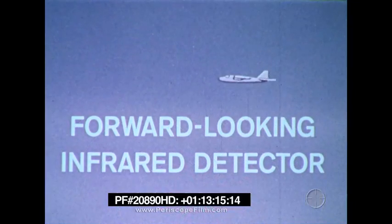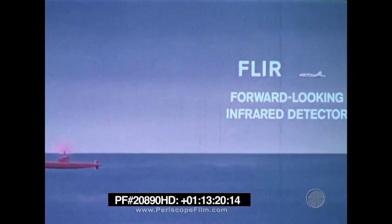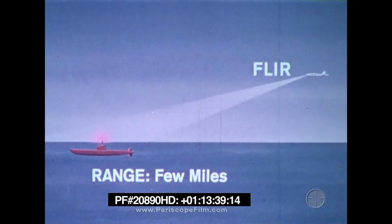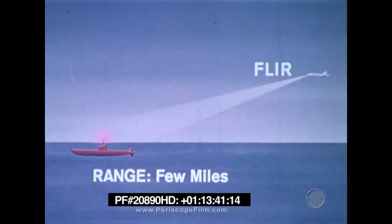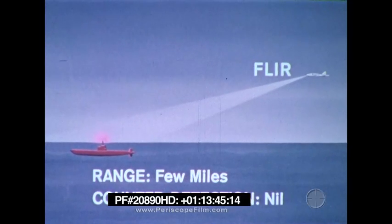A forward-looking infrared detector, or FLIR, is a non-detectable sensor used to locate sources of heat at short range. It can detect objects that might not otherwise be detected. For example, a periscope that escaped visual detection might be seen on FLIR up to a few miles away. The effectiveness of FLIR is degraded by moisture in the air. Counter detection is not possible because the system does not radiate.